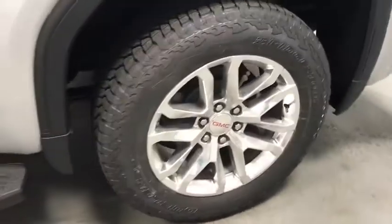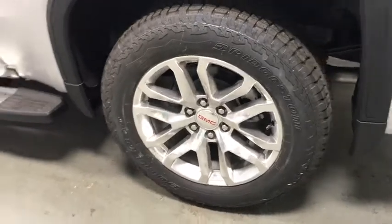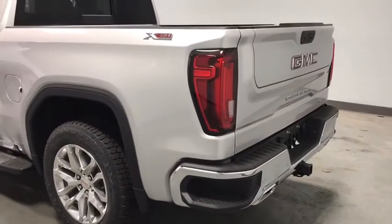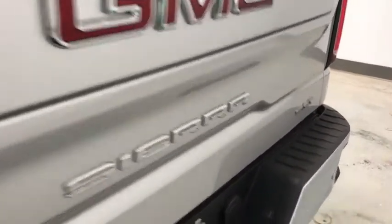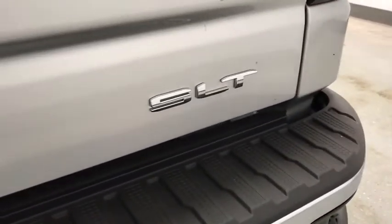Sierra 1500 now comes with an automatic transmission that combines high-max hauling capability with precise control. This vehicle has less than 100 miles. Here are some of this vehicle's great options.